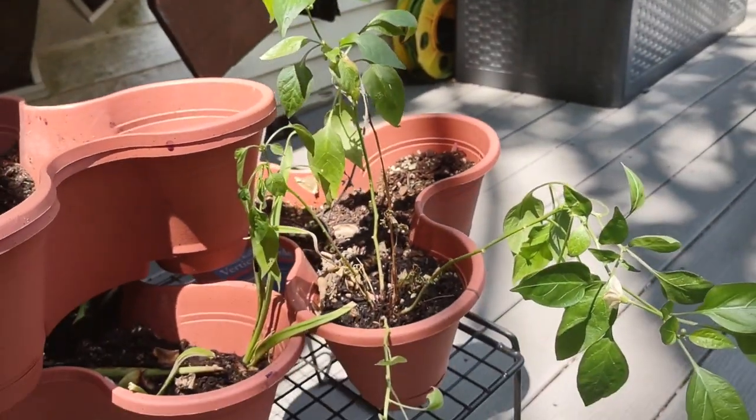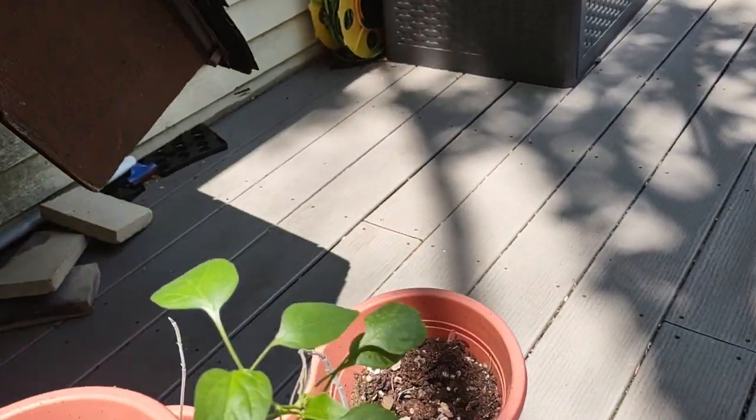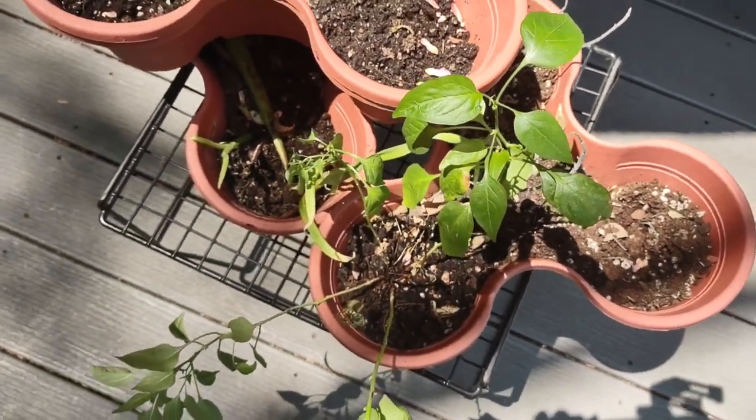And whatever this is, I think it's garlic. I don't see anything yet, but it's something. Thank you for watching — love my plants.